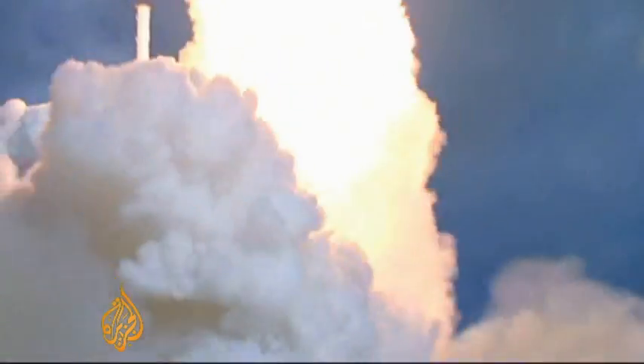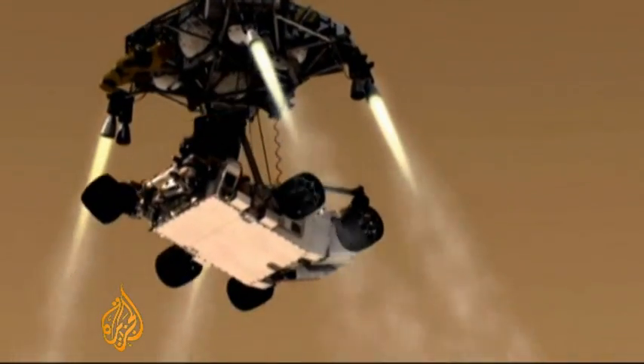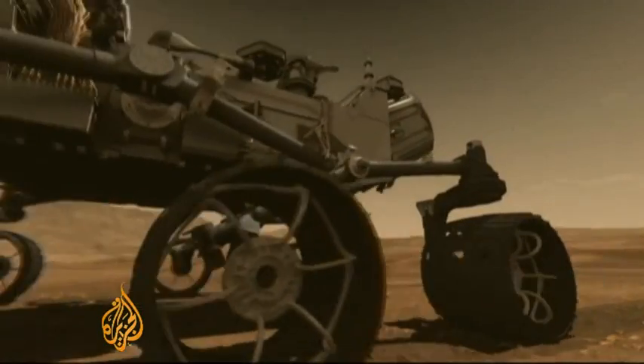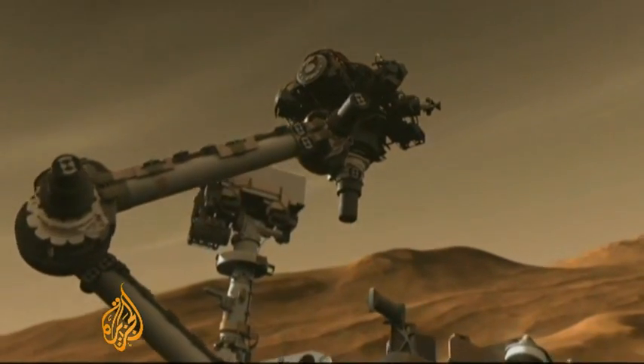When Curiosity blasted off into orbit in 2011, it carried the hopes attached to the most advanced mobile laboratory ever made. Its dramatic and successful parachute landing last August captured the imagination of global space watchers, and its scientific findings to date have moved mankind closer than ever to eventual human exploration of the red planet.